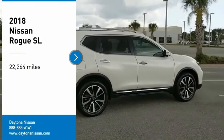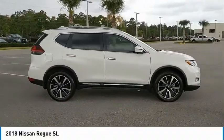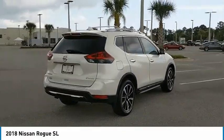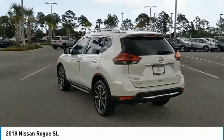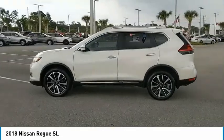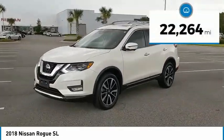Looking for the right vehicle? Check out the 2018 Rogue. The stylish Rogue gets 27 miles per gallon and still boasts nearly 58 cubic feet of cargo space. With a 5-star side impact safety rating and confident handling, the Rogue is more than you expect and everything you deserve. This vehicle has less than 25,000 miles.